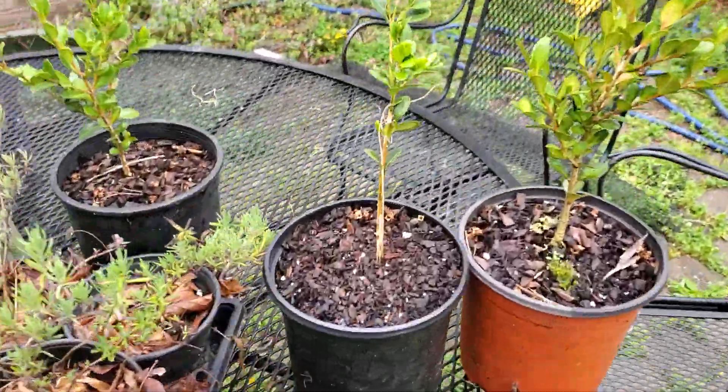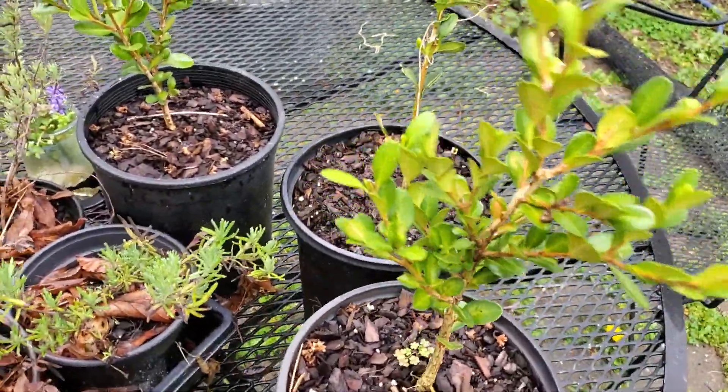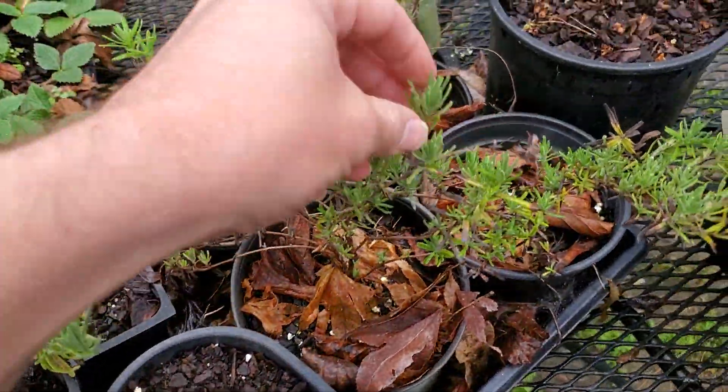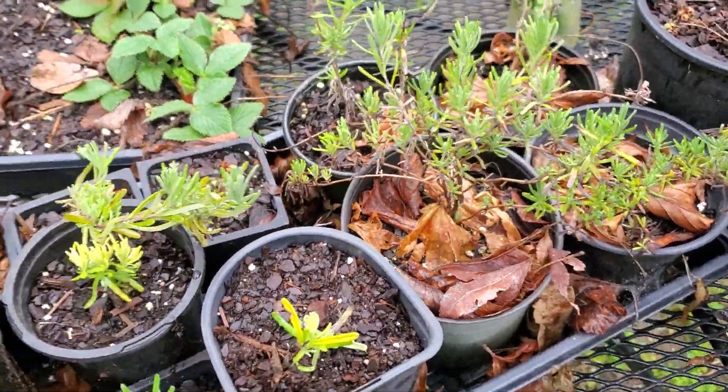Over here I've got some boxwoods that I did from cuttings last year and then a bunch of lavender that I did from cuttings. They all need a kind of pruning to come back on them, but I'll have a video on that a little bit later.